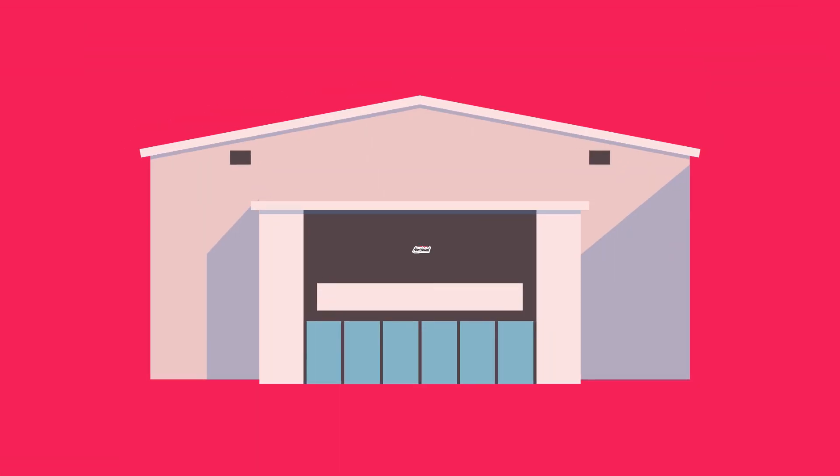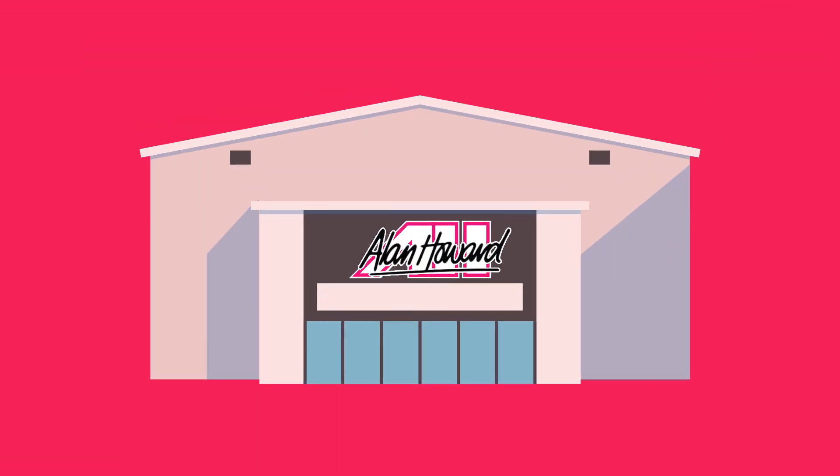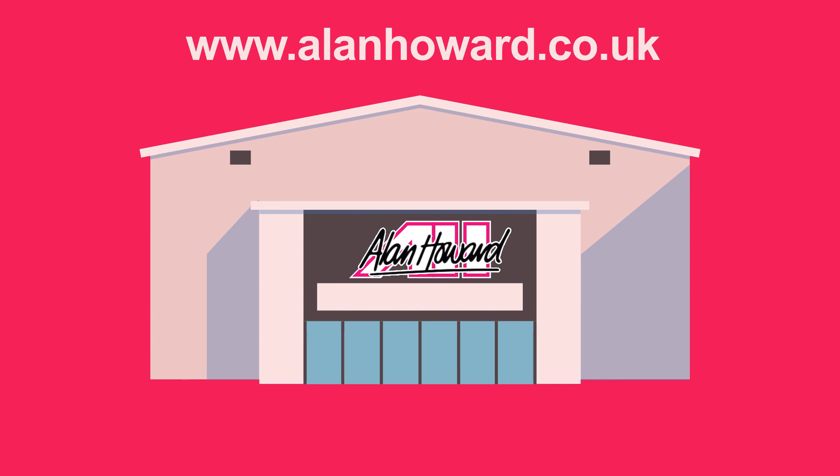What are you waiting for? Contact your local Allen Howard representative or visit allenhoward.co.uk to arrange your free consultation today.